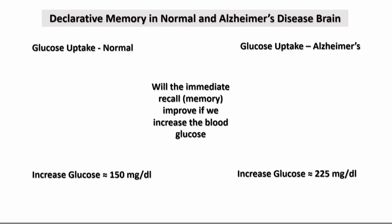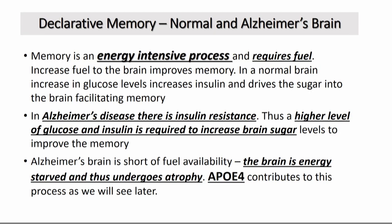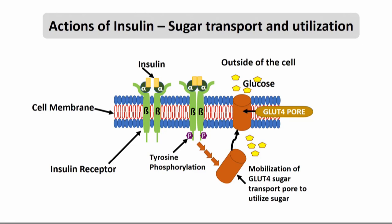I wanted to find out why this is the case. Memory is an energy-intensive process. It requires fuel, and it requires insulin to drive that in. An Alzheimer's brain is insulin-resistant, so it requires higher sugar and higher insulin to facilitate memory. Perhaps the reason the brain is undergoing atrophy is because it is fuel-deprived. I wanted to study the insulin and insulin receptor in detail, and how to tie this in with Alzheimer's and ApoE4.